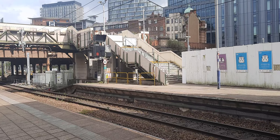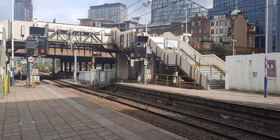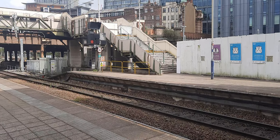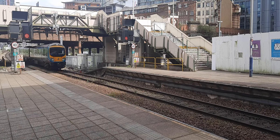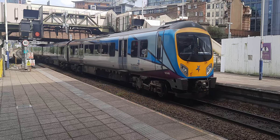And behind me departing will be 158 842 and partner with a Northern service from Wigan Wallgate to Leeds. Let's film the Trans-Pennine first — this is worked by 185 149.